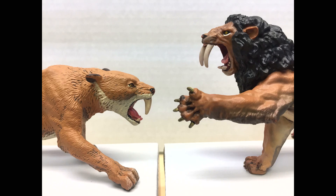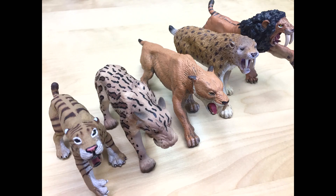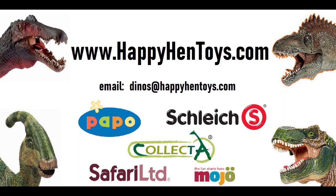If you like what you saw today, please give us a thumbs up. If you disagree with any of our conclusions or want to recommend which species we should do next, please leave a comment below. If you want to see more of these comparison videos, please subscribe and ring the bell, as we will be making more of them shortly. All these figures are available at HappyHenToys.com, one of the largest distributors of dinosaur figures in the United States. The links are below — thanks for watching.